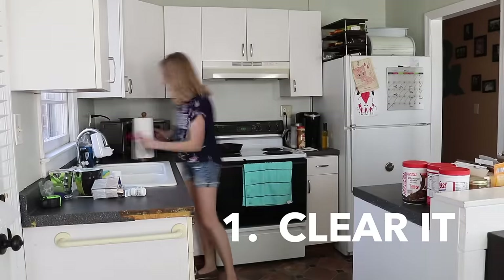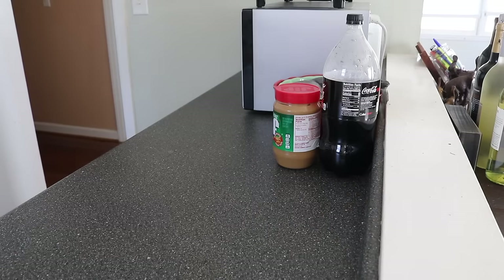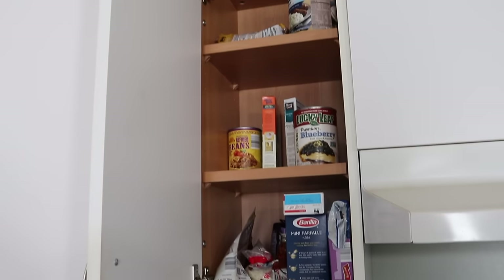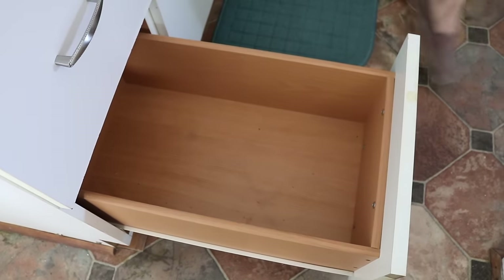Step one was to clear out the entire kitchen. Now once you've lived in a house for a little while you get used to things the way they are, but I would encourage you especially in a small space to take the time to reevaluate. Do the decisions that you've previously made actually work for your life now?